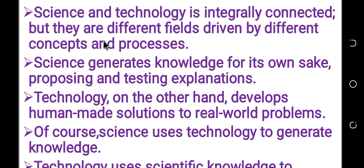They are a different field. Even though they are integrated and connected, they are different fields driven by different concepts and processes. Science is harder than to understand the problem. Technology is harder than to understand the concepts.